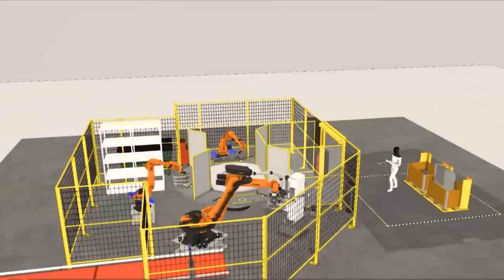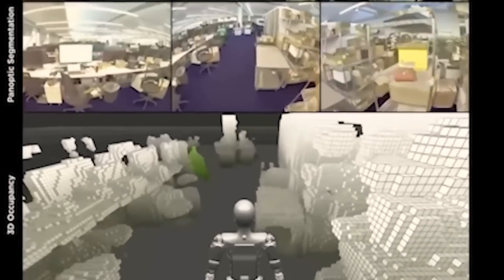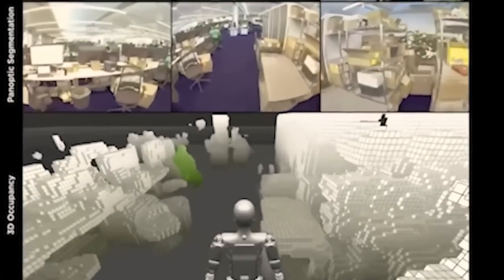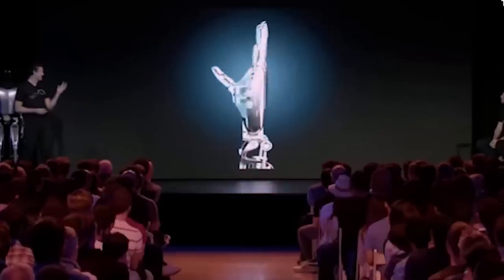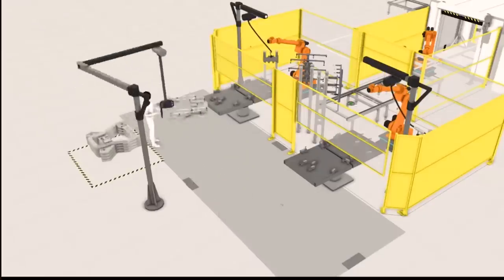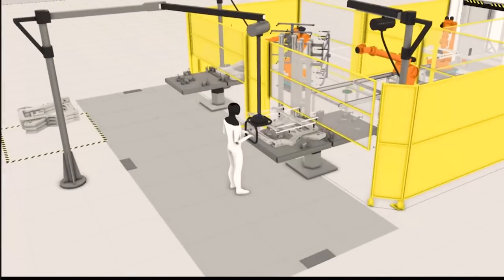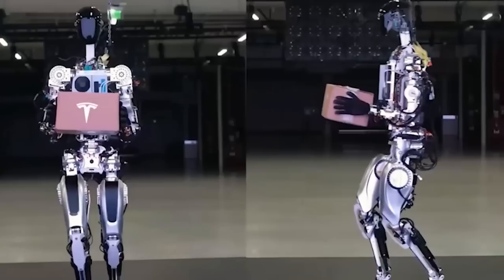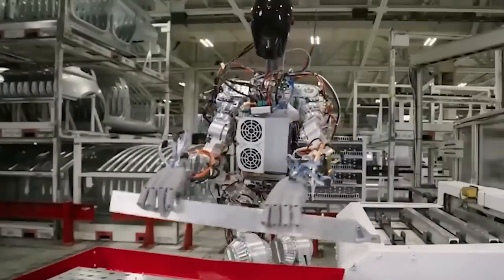The TeslaBot is powered by the same technology that powers electric cars. With a sophisticated system of sensors, cameras, and AI, it can see and understand its environment, and it can learn from its experiences. What makes this possible is Tesla's neural network, real-world AI. By analyzing large amounts of data, the robots can be trained to perform complex tasks and adapt to new environments, allowing the TeslaBot to perform tasks that would be difficult to automate using traditional programming.